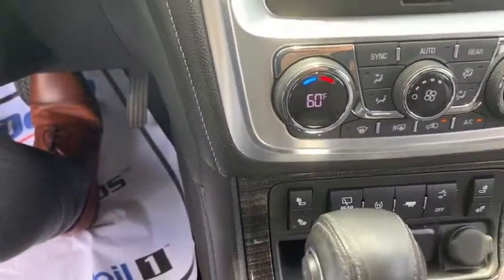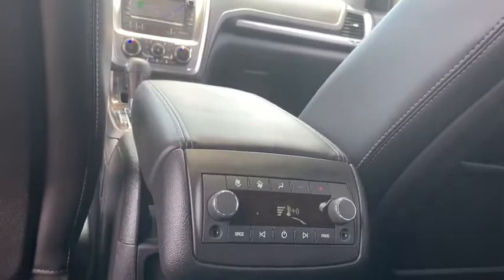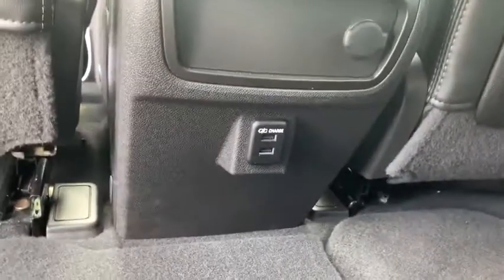You also have heated seats for both the passenger and the driver, a sunroof with a sunshade in the front. Heading into the back, you also have a fixed sunshade with a sunroof as well as climate control settings down below and plug-ins for any passengers in the back.